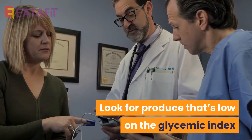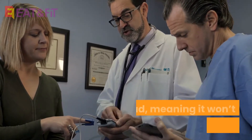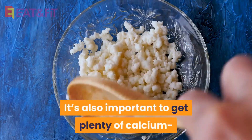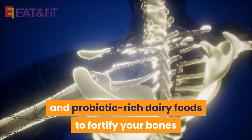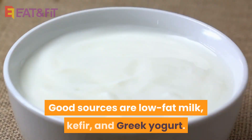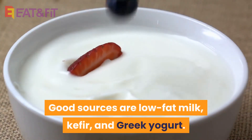Look for produce that's low on the glycemic index and load, meaning it won't spike your blood sugar. It's also important to get plenty of calcium and probiotic-rich dairy foods to fortify your bones and provide good gut bacteria. Good sources are low-fat milk, kefir, and Greek yogurt.